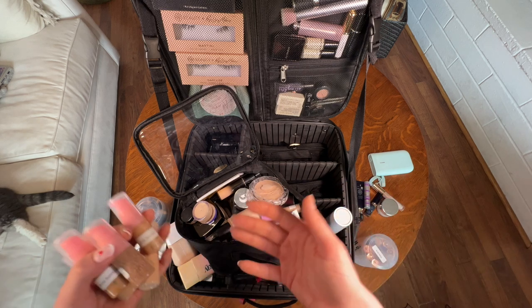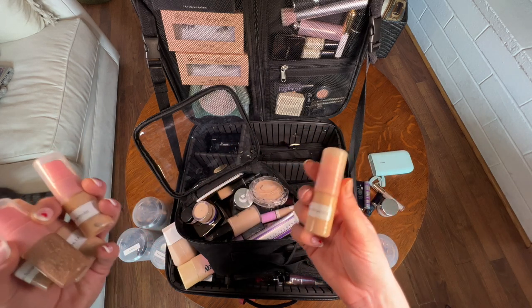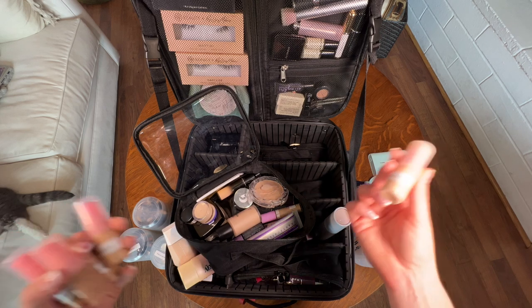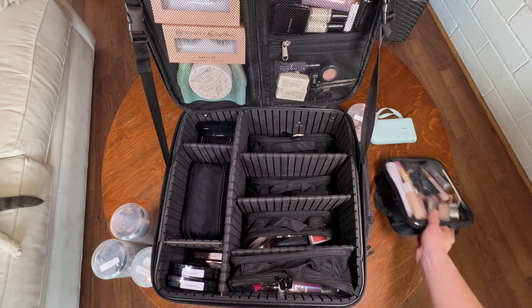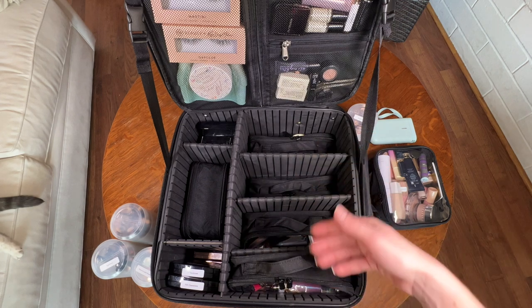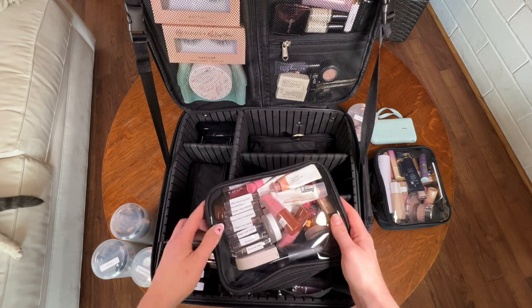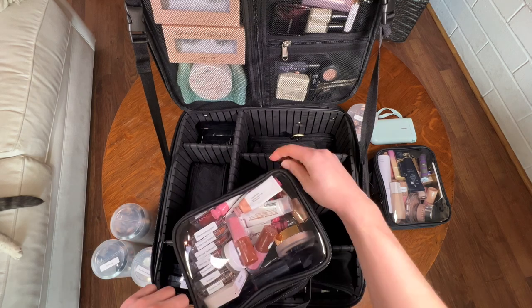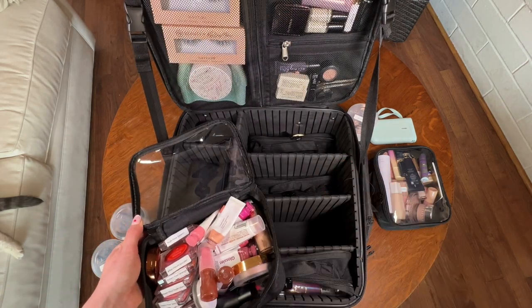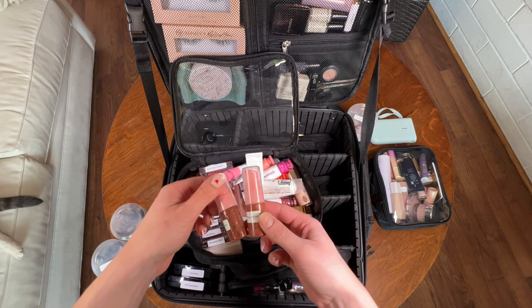I know it's very excessive, but I'm creating content and wanted to bring a lot with me — this is also a bit of a social experiment to see if I end up using all of it. So maybe I'll do a follow-up favorites video and let you guys know. Here are all of my cream products. Things can jostle around a little bit in the slots, but they stay in place enough that nothing is really going to break, and especially with cream products, it's kind of okay if they get a little jostled around.